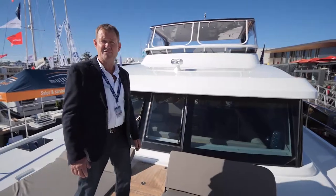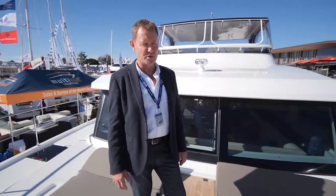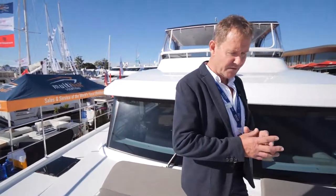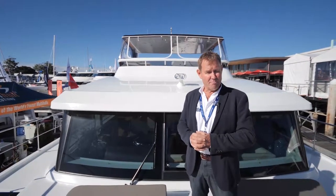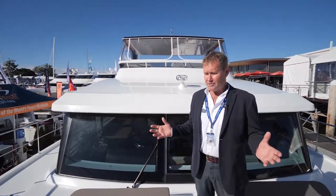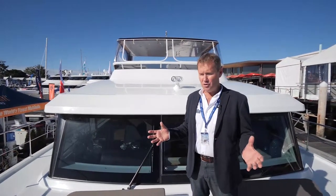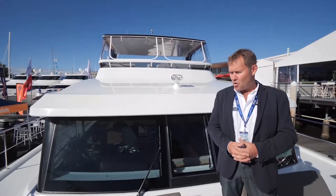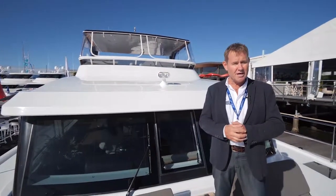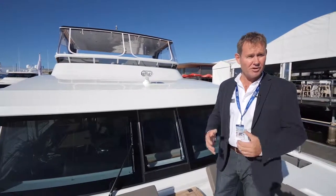I hope you've enjoyed the Iliad 50 today. You'll see this boat on display at numerous boat shows around Asia-Pacific in the coming year. Multi-Hull Solutions is very proud to be part of the Iliad story, working with Global Marine who put this project together, to become their agent in Asia-Pacific. We're thrilled to be part of what Iliad will be in the future. Thank you.